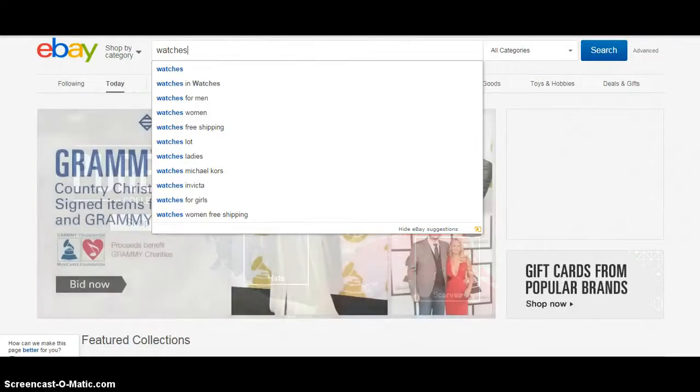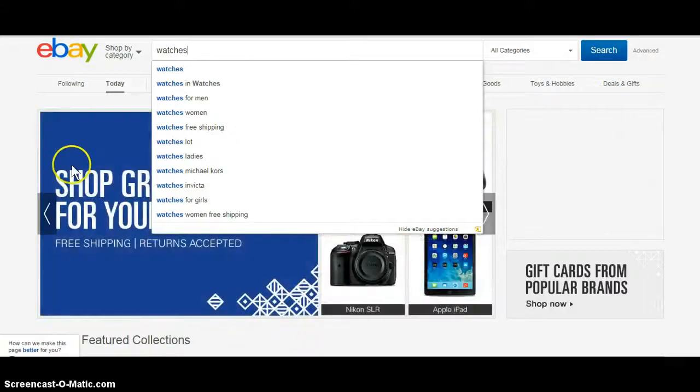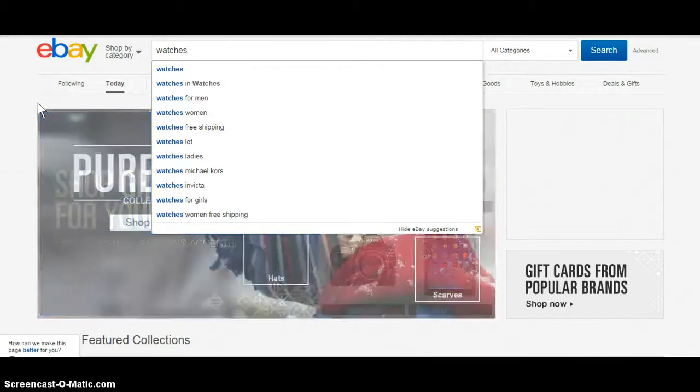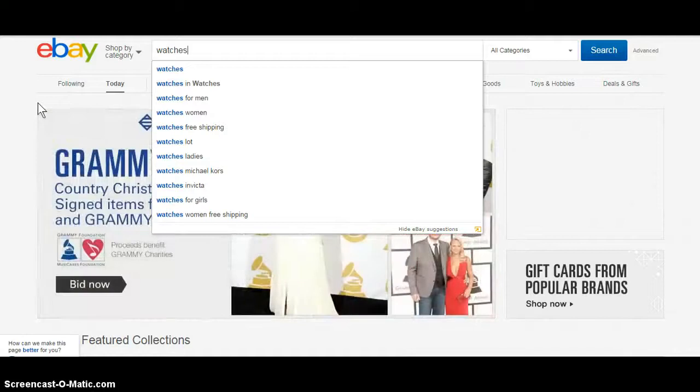Yo, what's up? Alright, so I'm going to make this short and sweet, hopefully. Short as possible. How to make money selling watches on eBay. Anybody can do it. Don't have to know nothing about watches at all. I'm going to give it to you here, make it as simple as possible.